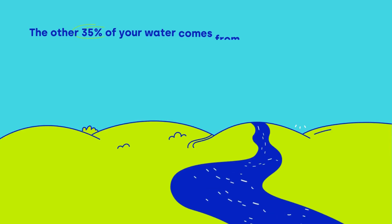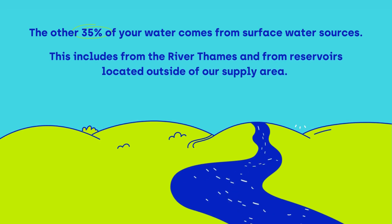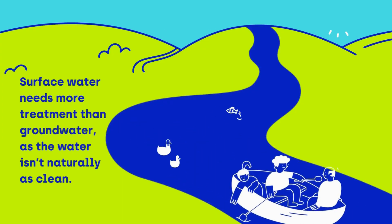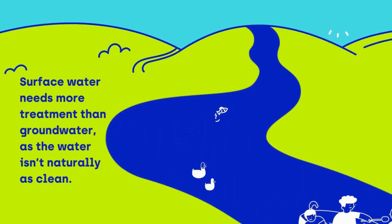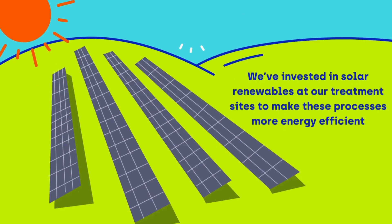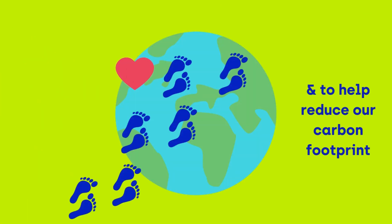The other 35% comes from surface water sources, including from the River Thames and from reservoirs located outside of our supply area. Surface water needs more treatment than groundwater because the water isn't naturally as clean. We've invested in solar renewables at our treatment sites to make these processes more energy efficient and to help reduce our carbon footprint.